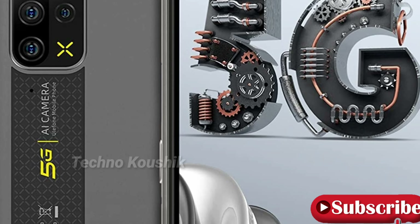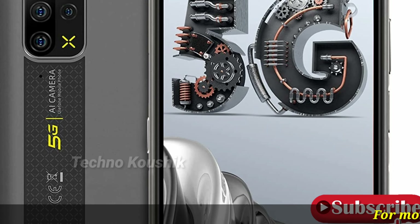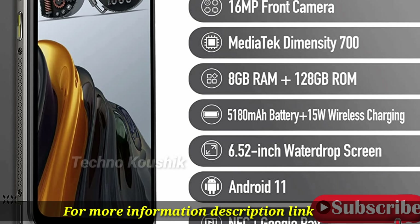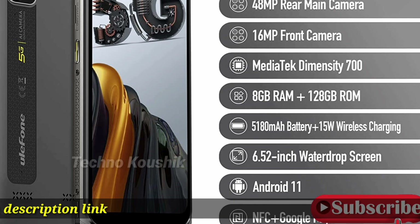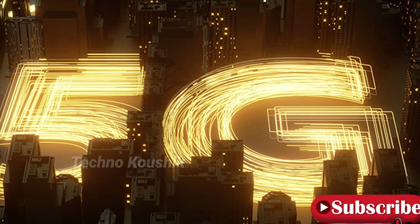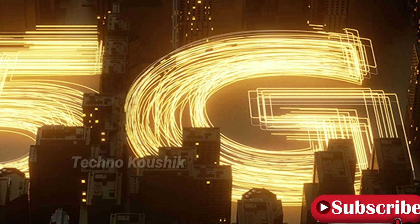5G rugged Android smartphone product information: 5G network rugged phone with MediaTek Dimensity 700 5G octa-core processor up to 2.2 GHz, 8 GB RAM plus 128 GB ROM, expandable storage via SD card up to 1 terabyte.